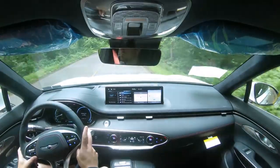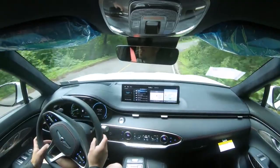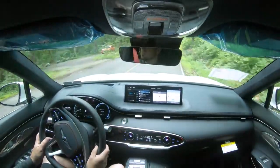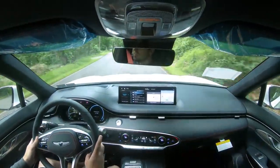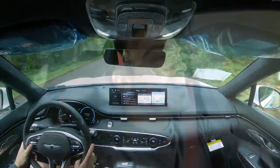Overall ride quality is probably the first thing I noticed — this is a ridiculously smooth ride. Immediately when I started driving, I noticed how smooth it was, so definitely a very nice setup for the GV70. As far as steering feel goes, that's probably the second thing I noticed.